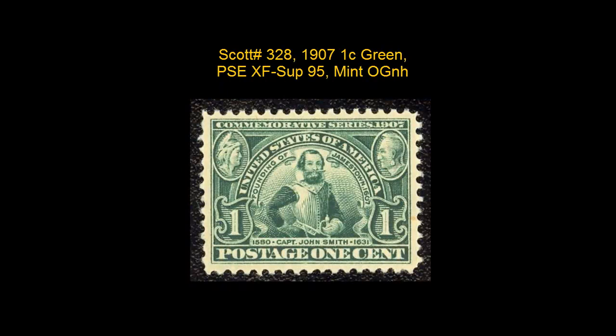Scott number 328, 1907, 1 cent, Green. PSC Extremely Fine Superb 95, Mint, Original Gum, Never Hinged.